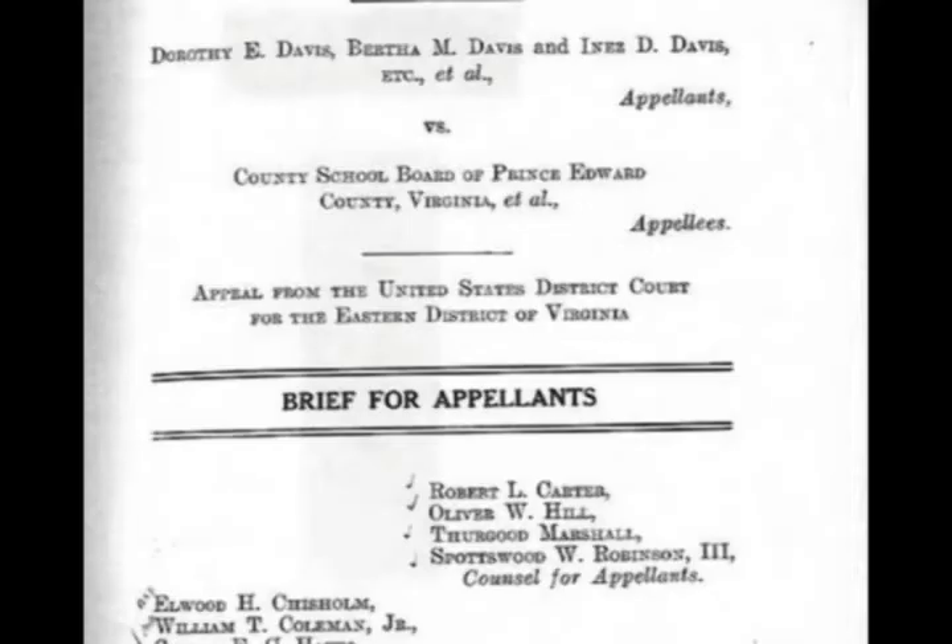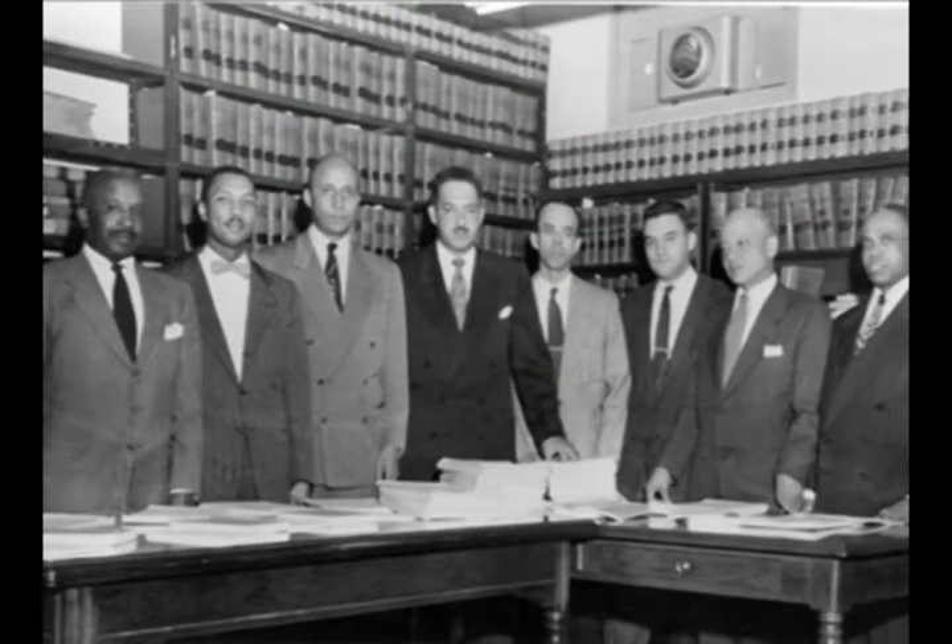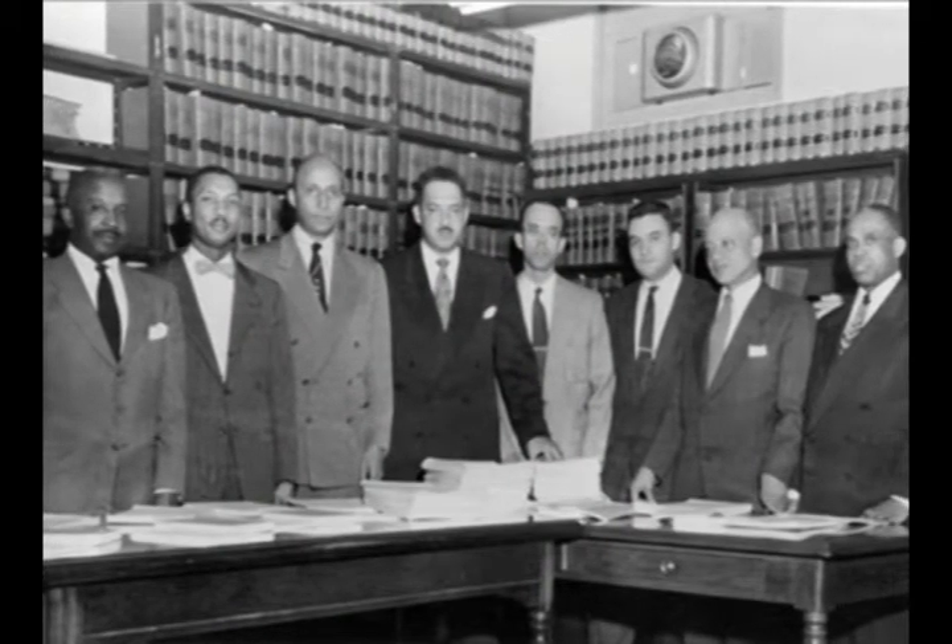In Gallery 3 we see how the case becomes a key part of the NAACP's national strategy to fight not just for equalization of facilities, but for anti-discrimination through the desegregation of schools.